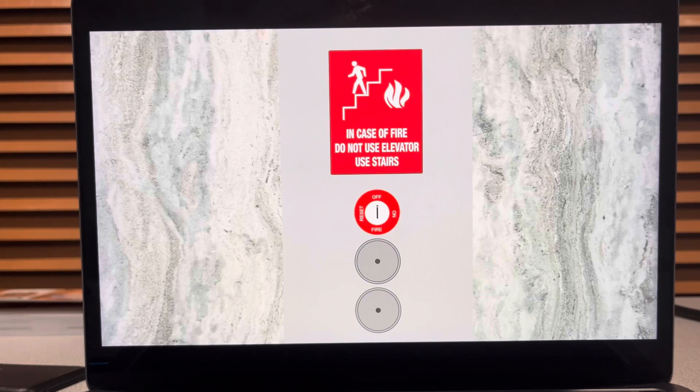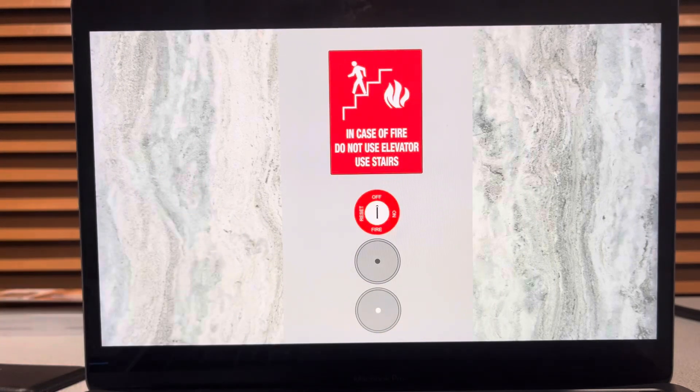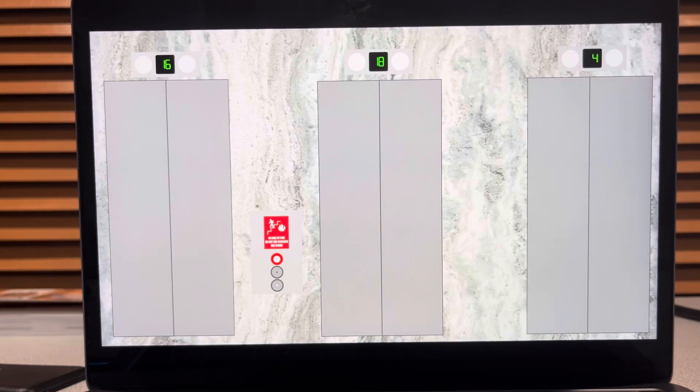These are the Tower 2 elevators here at the Moriarty Towers condominium in Slide City. Let's go down — which one will it be? This one.